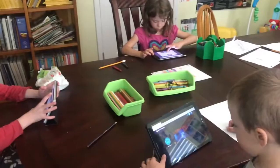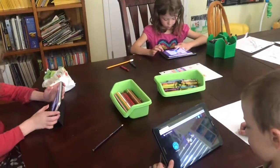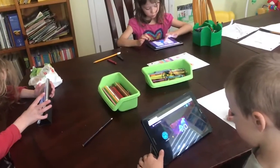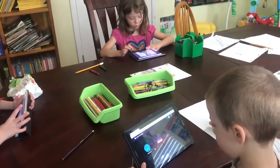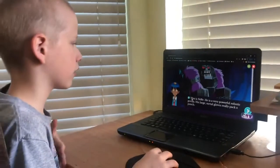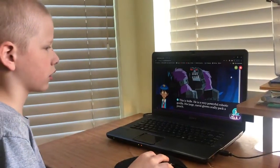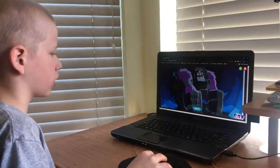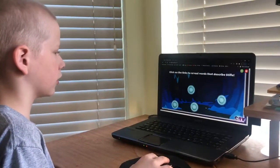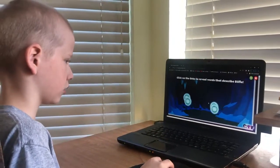My children are currently using this program. They love playing the games and interacting with the story. It helps them with letter recognition, punctuation, and spelling. My son was having a very hard time memorizing his ABCs and learning words. This program has drastically improved his letter recognition just within the first couple of days — it's like night and day. Before, he was having a hard time recognizing the letters; two days into using this program, he knows all his ABCs.